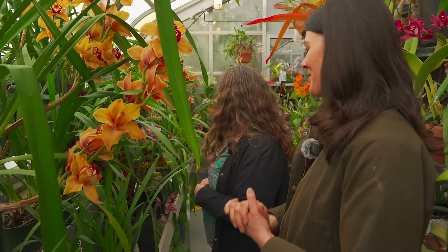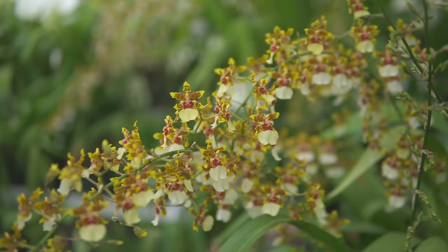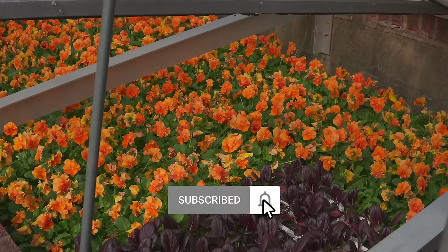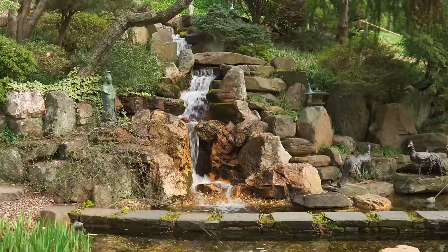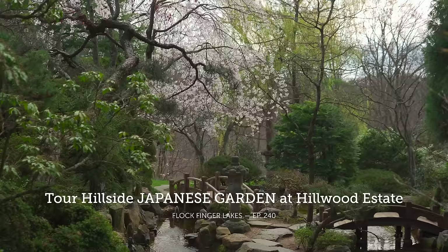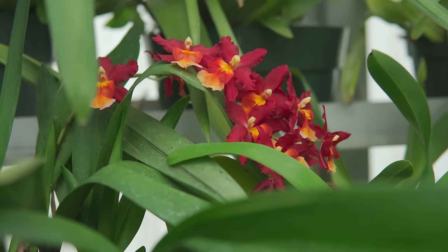I'm really looking forward to exploring the Japanese garden as well. I hope you enjoyed that film here on Plant One On Me. If you haven't yet, be sure to subscribe to help us grow the channel and get notified when new videos release. We take a stroll through the Japanese-style garden at Hillwood Estate on our sister channel over at Flock Finger Lakes, so be sure to check that out too. Thanks so much, and we'll see you in the next video.